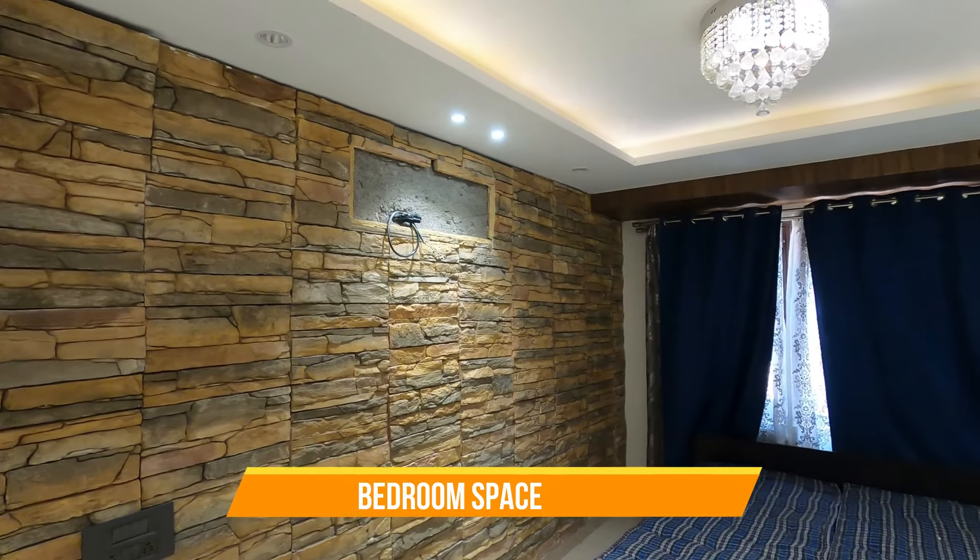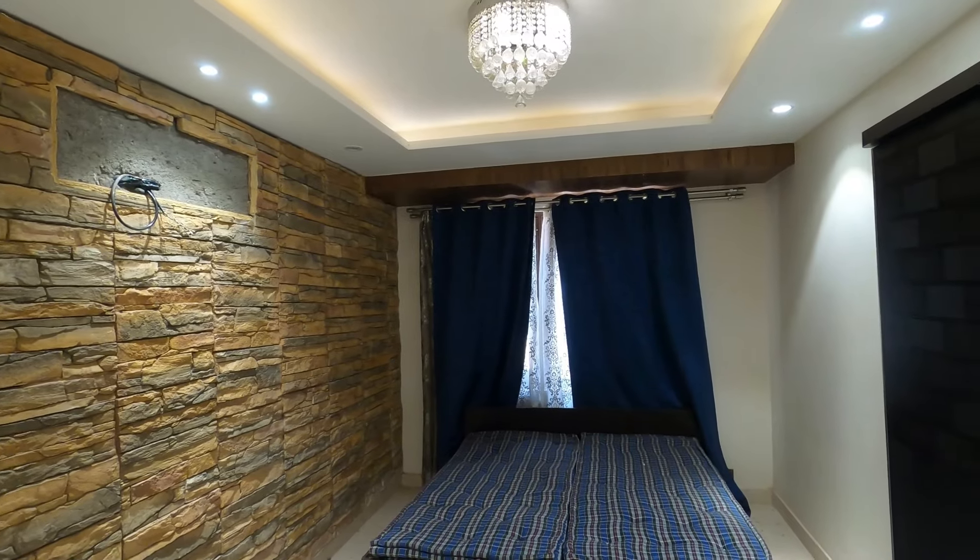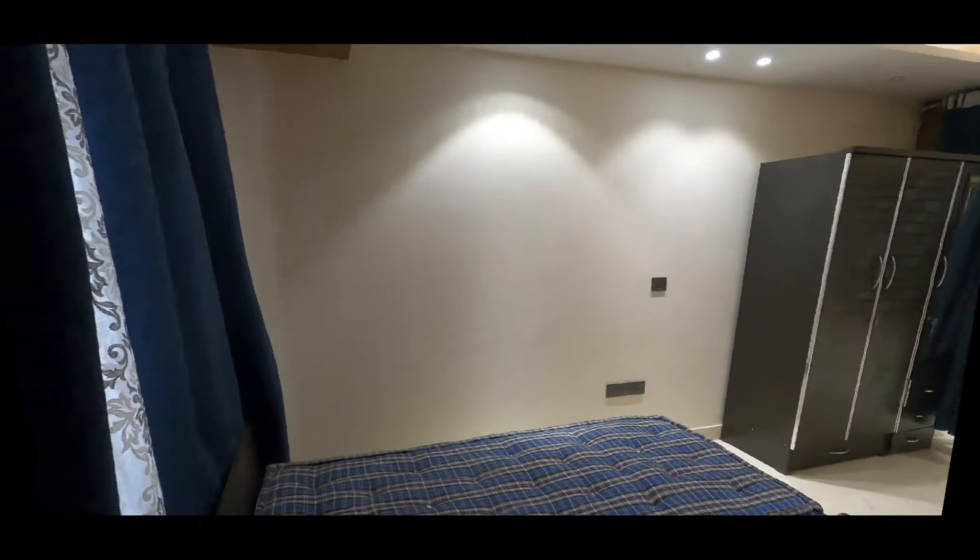This area was originally a 10 by 12 bedroom which was converted into an extra living space. This space can be converted back to a bedroom of 10 by 12.